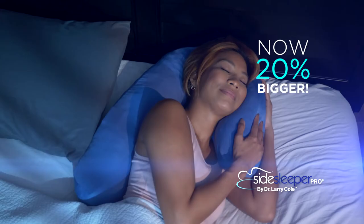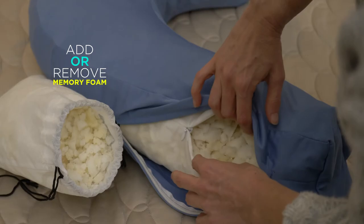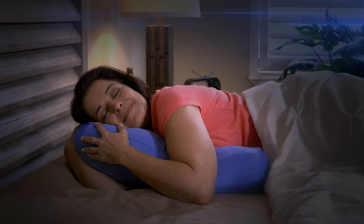And now the Side Sleeper Pro is 20% bigger than before and is filled with memory foam core that allows you to customize your comfort from soft to firm. The memory foam molds to my body so it feels like it was made just for me. With Side Sleeper Pro, I sleep through the night and get the best night's sleep that I've ever had.